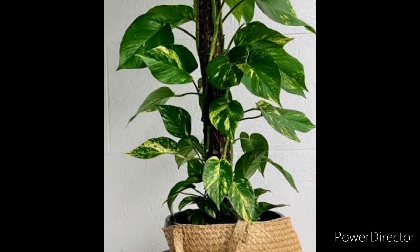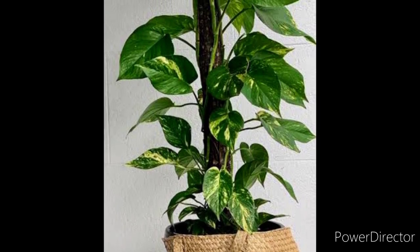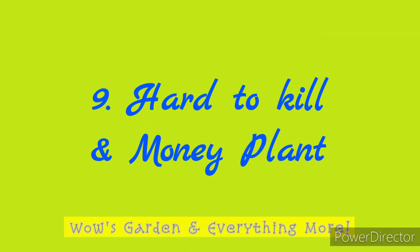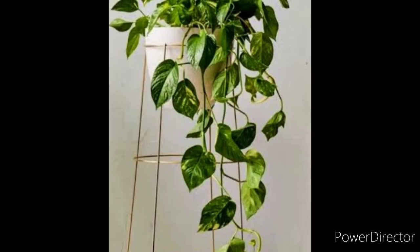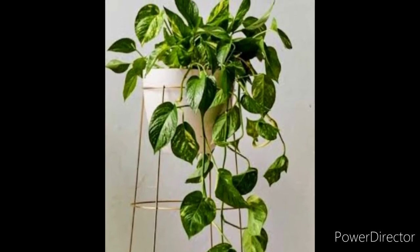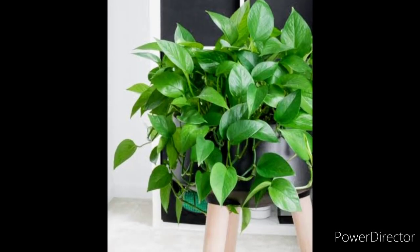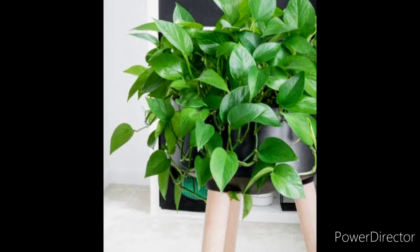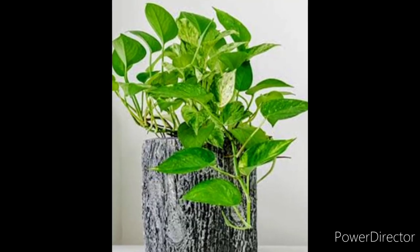Why is it called Devil's Ivy or Money Plant? This humble house plant has many uncommon names. One of them is Devil's Ivy because it is hard to kill. Moreover, some people consider it a weed. Although in many countries it's also called Money Plant, due to the belief that growing it can make you richer and never let you be short of money.